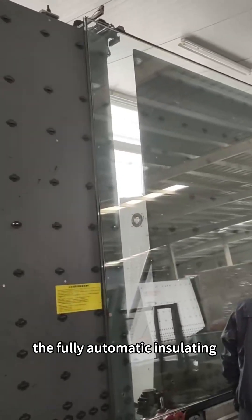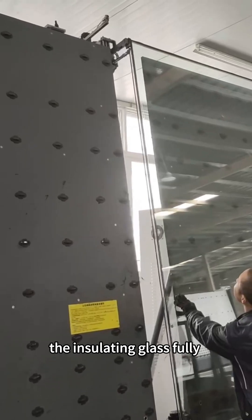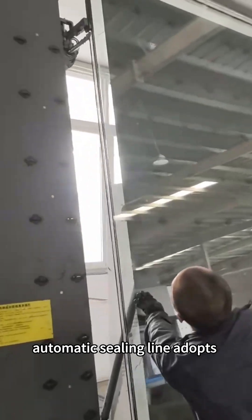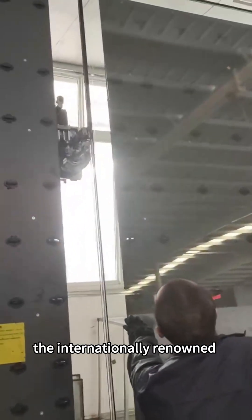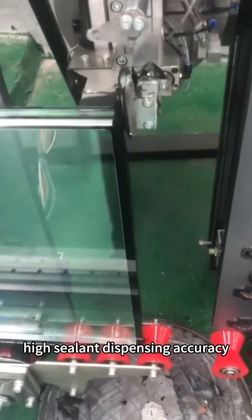The five major advantages of the fully automatic insulating glass sealing line. The servo control system adopts the internationally renowned brand Yaskawa of Japan, with stable performance and high sealant dispensing accuracy.